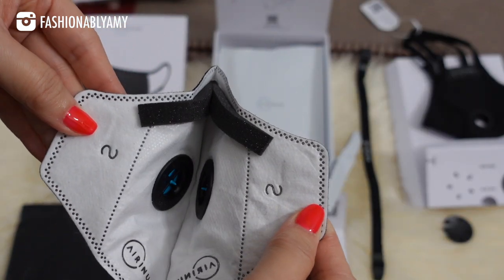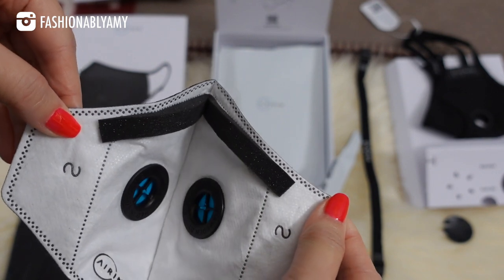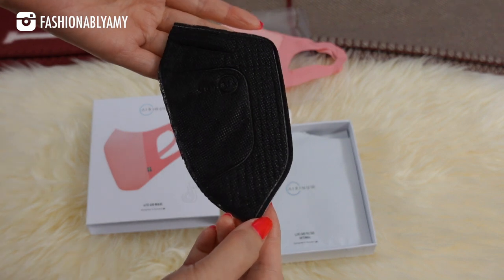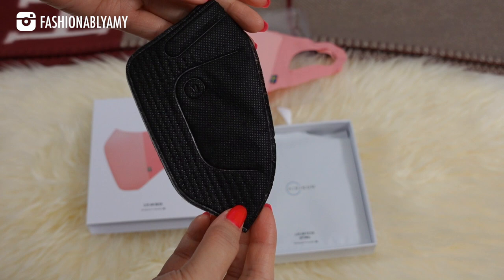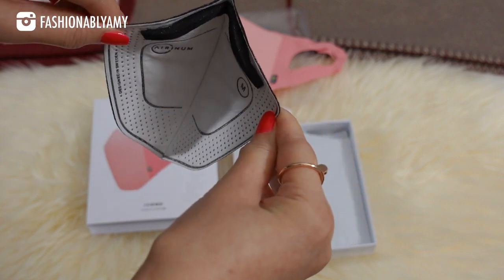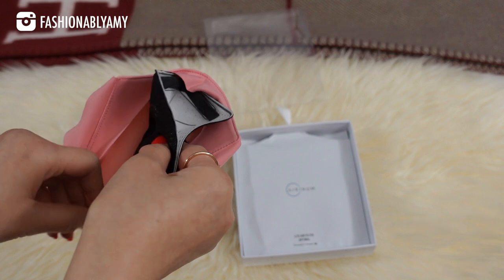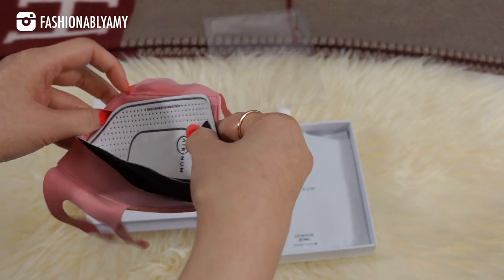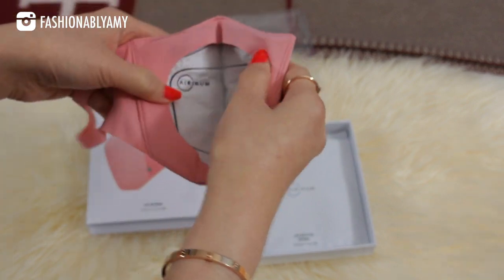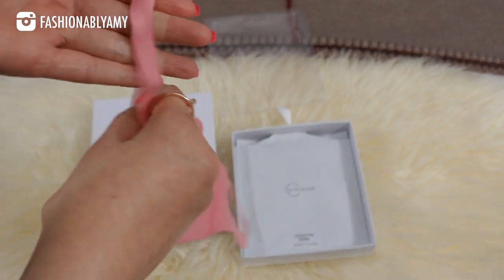Both masks come with certified filter technology that is replaceable. Each filter will last up to 100 hours of wear. Every time you breathe, air passes through five layers of filter media before it reaches your lungs. The multi-layer technology is tested at the RISE R&D Center in Sweden, showing a 98% protection rate against particles down to 0.3 micrometers and 99.99% against submicron fine particulate matters. As you can see, there's an active carbon layer which reduces gas and odor.